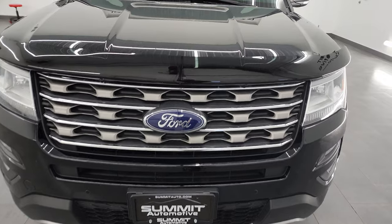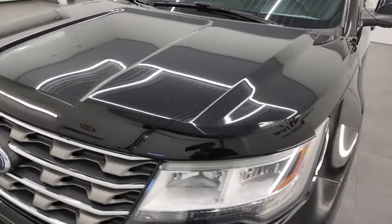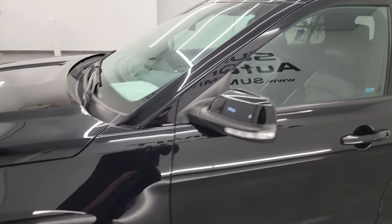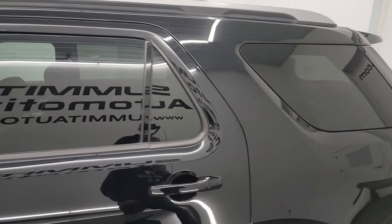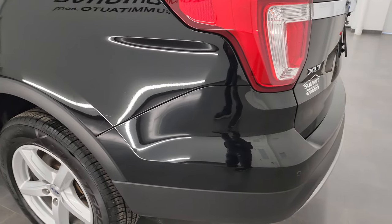I'm going to go all the way around in this video, inside, start it up, and take a look under the hood. Shadow black is the color. I shoot all my videos in 4K, so if you have HD capabilities, turn them on now — it's your best way to check out the quality, condition, options, and of course cleanliness of the vehicle before seeing it in person.